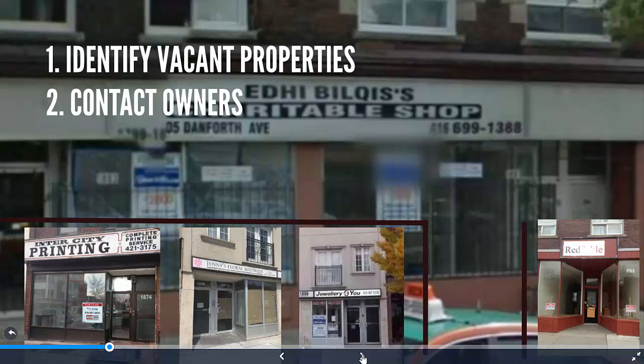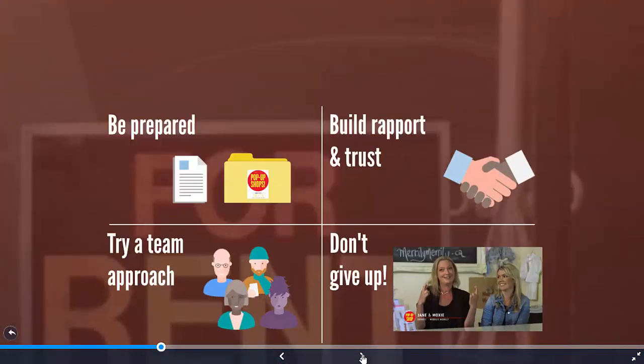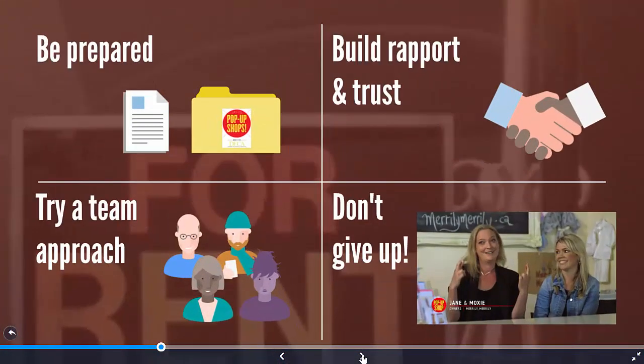The first step is to identify the empty properties in a given area and contact the owners. Be prepared in advance. Whether you're negotiating on behalf of an organization working to revitalize a neighborhood, or whether you're an independent business owner wanting to open one pop-up shop, you need to make a good impression.